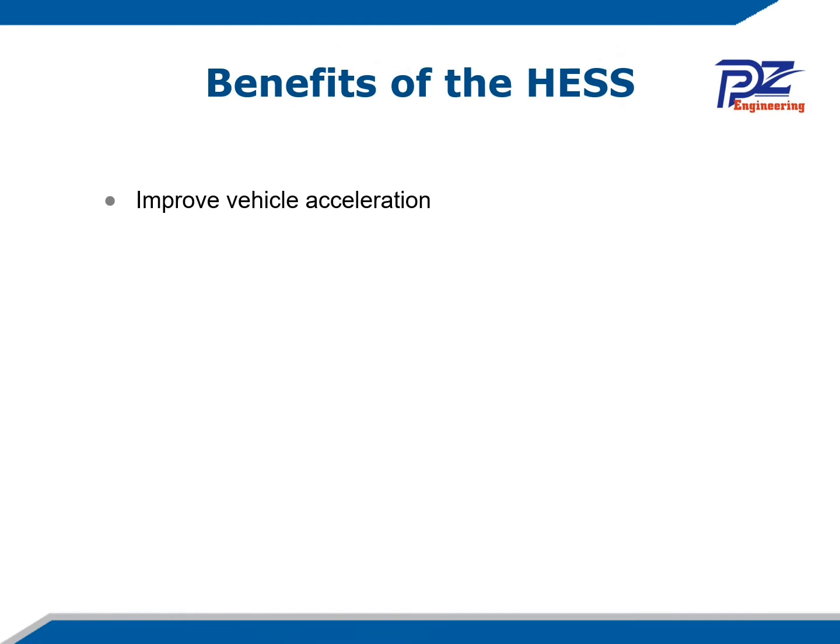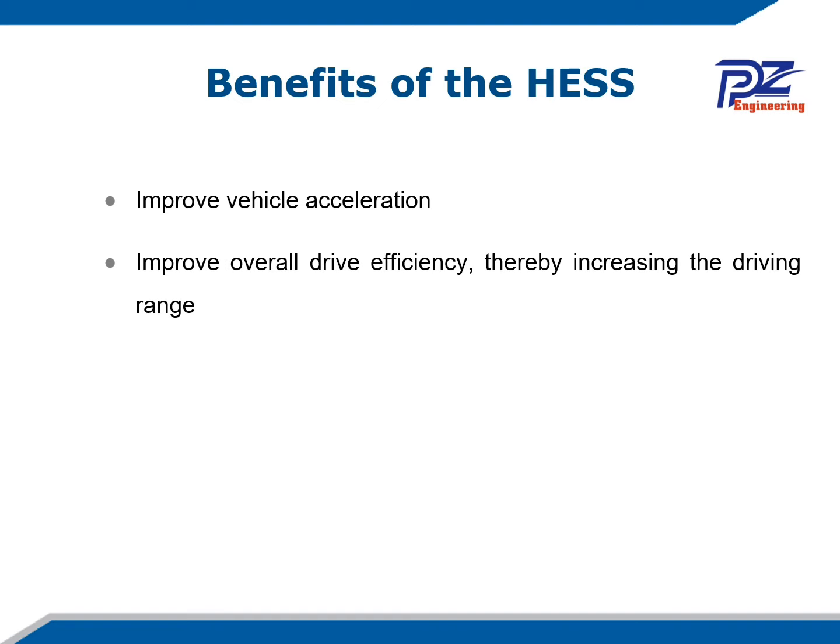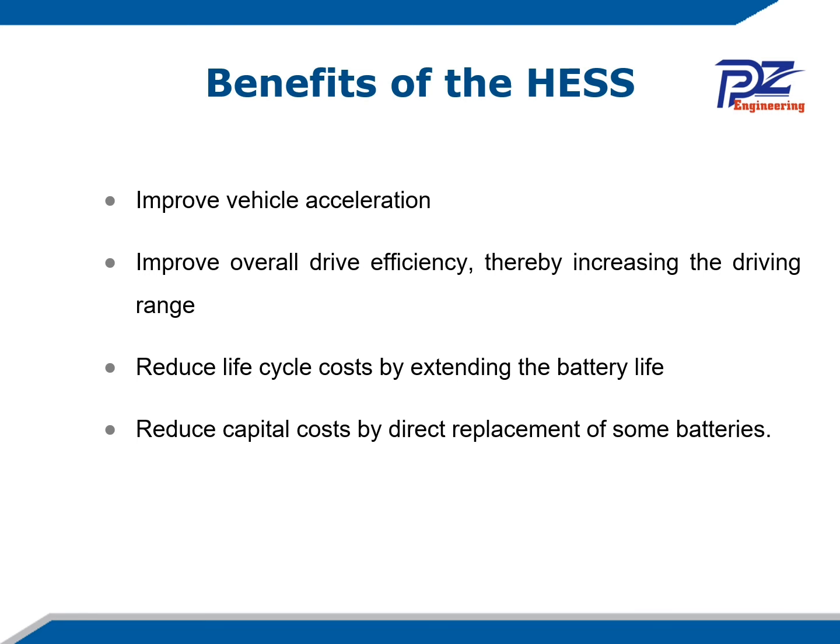The benefits of a hybrid energy storage system: First, it improves vehicle acceleration. Second, it improves overall drive efficiency, thereby increasing the driving range. Third, it reduces cycle cost by extending battery life. Fourth, it reduces capital cost by reducing the need for battery replacement. And fifth, it increases the energy and power density of the hybrid energy storage system.